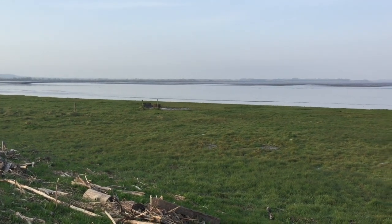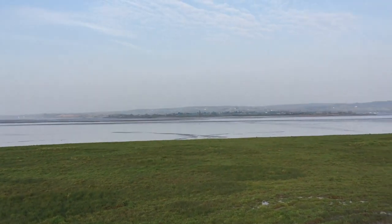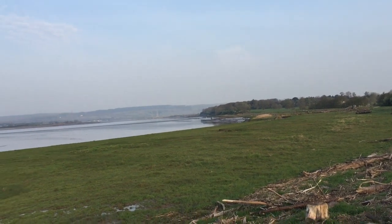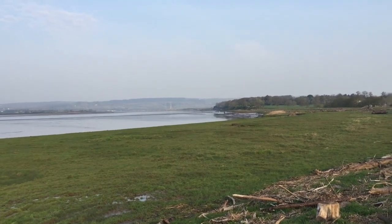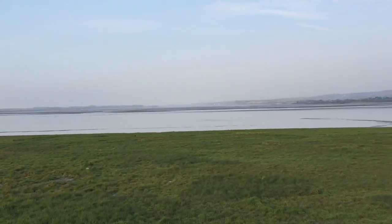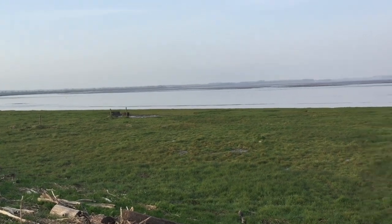I am near Frampton on Severn, south of Epney. On the far side of the river is Arlingham, and that way — probably towards the heart of Wales — is the Severn Bore Inn. So we're on the first meander, and it's still probably an estuary here.